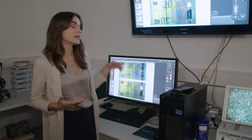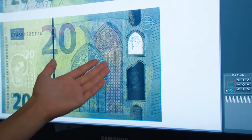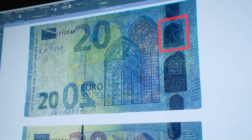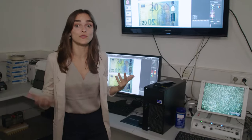Security features include the emerald number, the watermark and the portrait window. Here you can clearly see that the counterfeit note does not have a portrait window. For more in-depth analysis there are other technical tools, such as UV lamps and more specialized analytical devices.